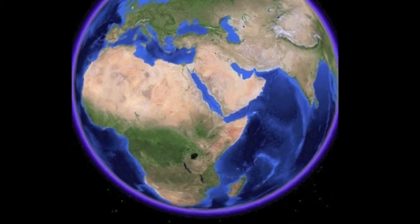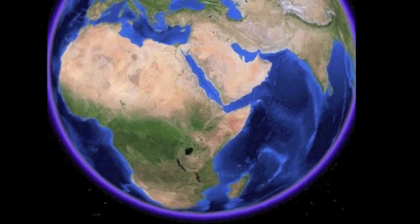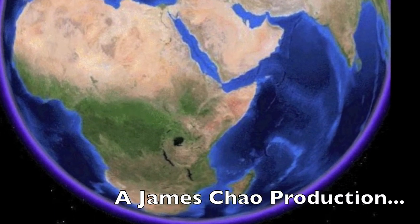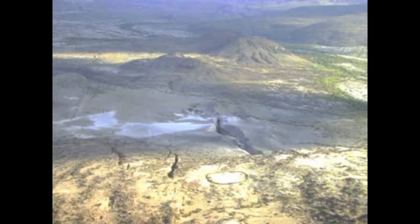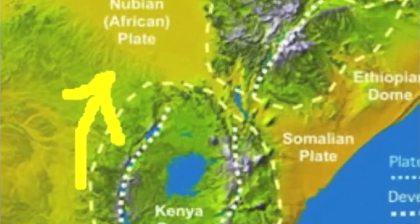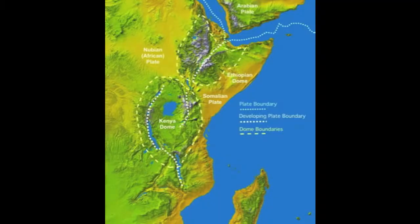The East African Rift Valley. This is the far desert region, Ethiopia. This is where the Arabian, Somalian, and Nubian plates all meet up, forming a triple junction.